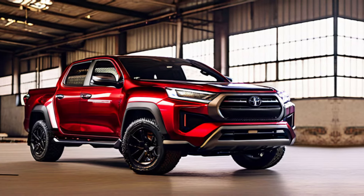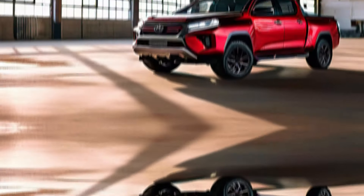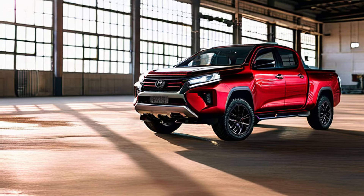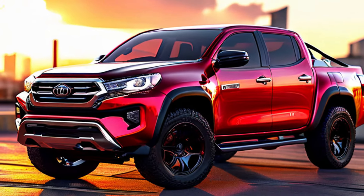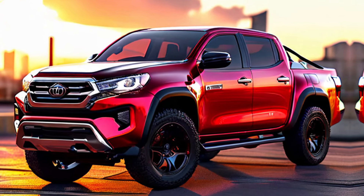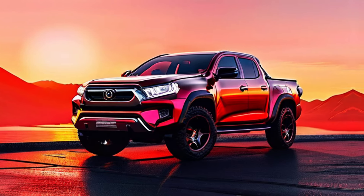But this truck isn't all brawn, no brain. The interior is surprisingly comfortable and stylish. We're talking about premium leather and alcantara seats, a touchscreen entertainment system with all the latest tech.